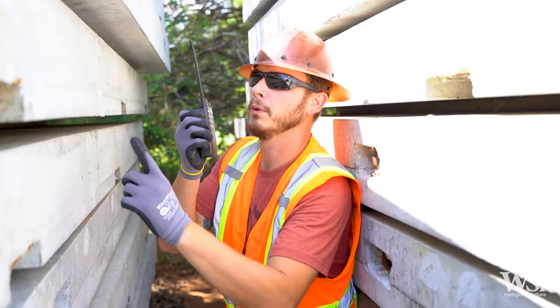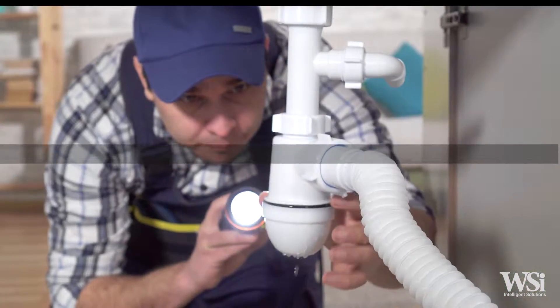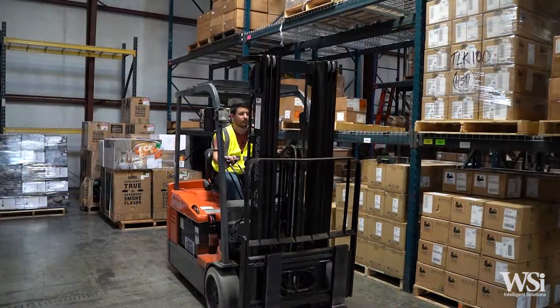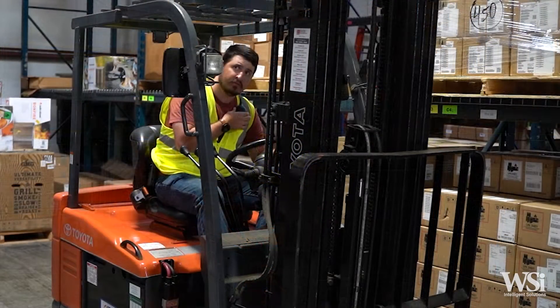Each CP100D comes in two versions: an analog-only version, or a digital-capable version. Digital technology provides improved range, audio quality, battery life, and privacy. You can upgrade your analog-only models to digital at any time after purchase to take advantage of the added benefits.